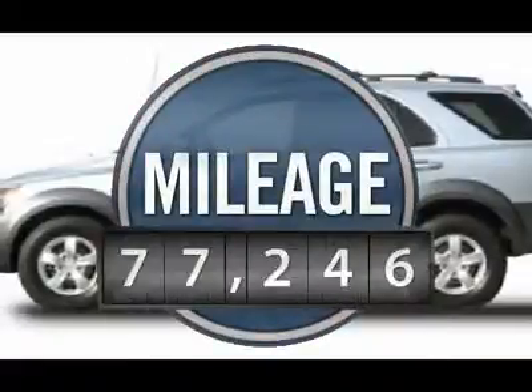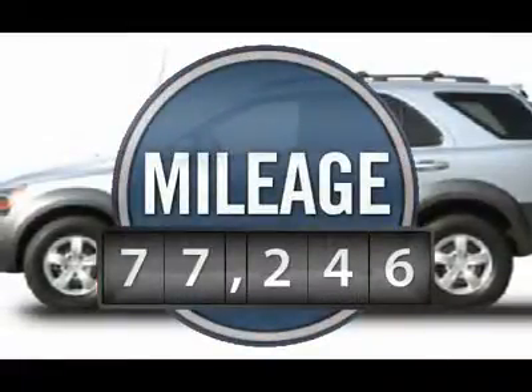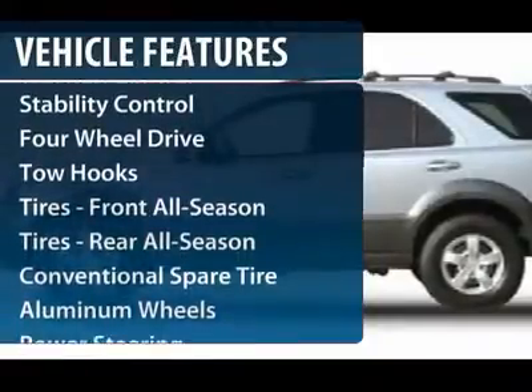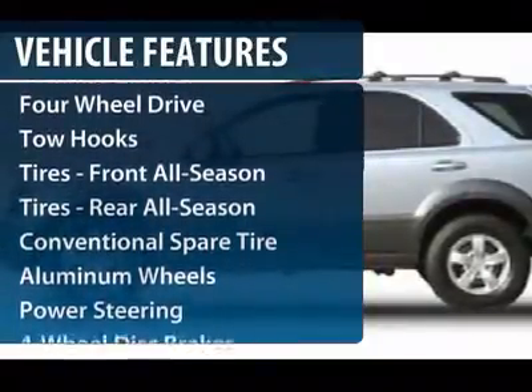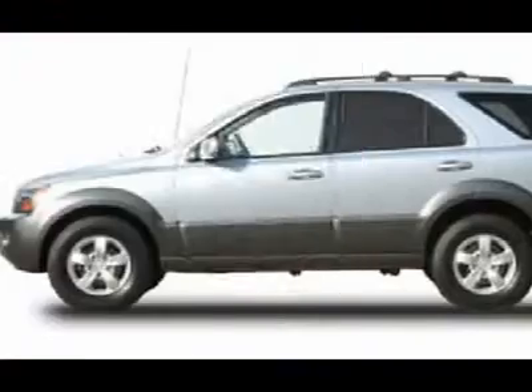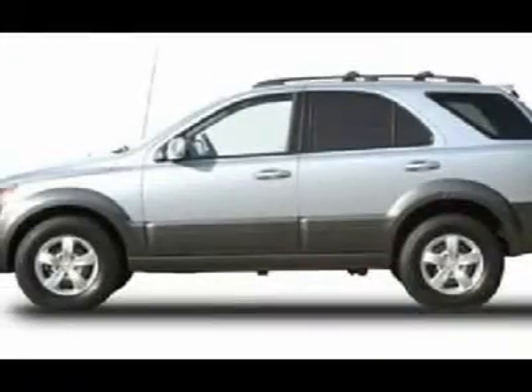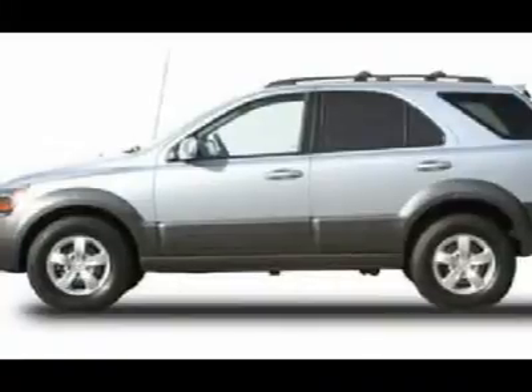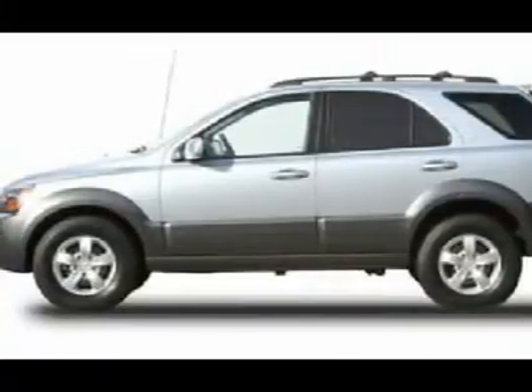This vehicle has less than 80,000 miles. Here are some of this vehicle's great options: anti-lock braking system, stability control, traction control, air conditioning, power steering, adjustable steering wheel, driver airbag, four-wheel disc brakes, cruise control, keyless entry.